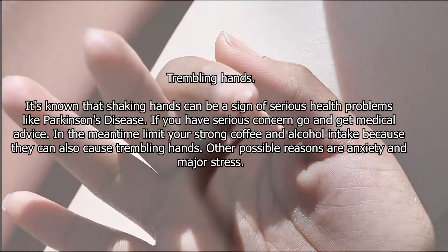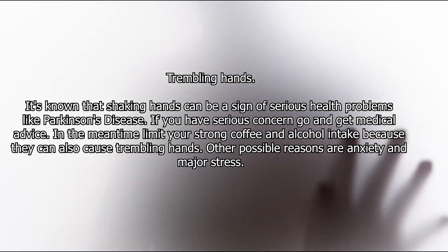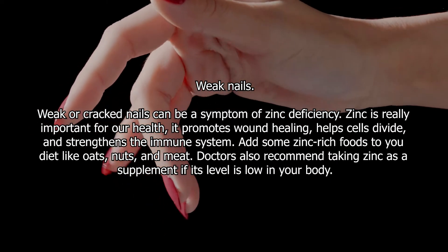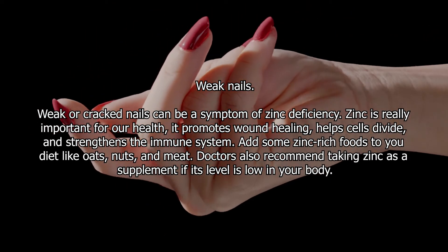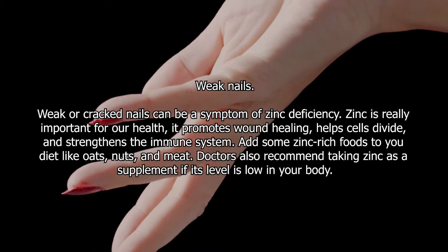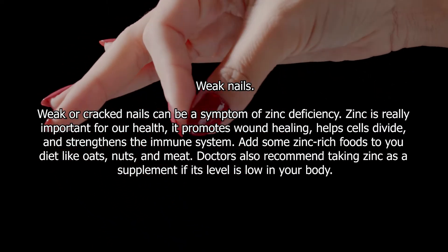Other possible reasons for trembling hands are anxiety and major stress. Weak nails — weak or cracked nails can be a symptom of zinc deficiency. Zinc is really important for our health: it promotes wound healing, helps cells divide, and strengthens the immune system. Add some zinc-rich foods to your diet like oats, nuts, and meat. Doctors also recommend taking zinc as a supplement if its level is low in your body.